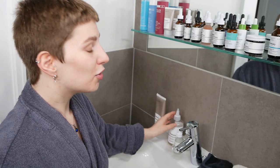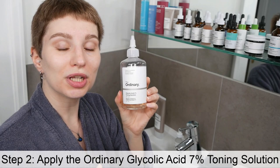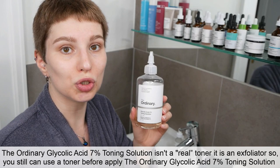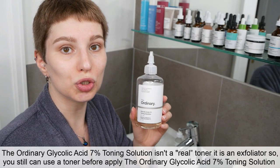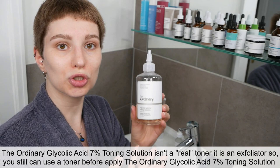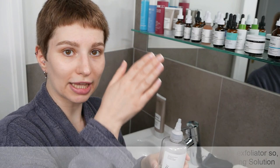Now we can move on to the next step, which is applying The Ordinary glycolic acid 7% toning solution. I want to clarify one thing: The Ordinary glycolic acid is an exfoliating solution — it is not a calming or soothing toner. So if you still want to use a calming toner in between, you can do so, but this product is a solution that's going to exfoliate the skin, not calm it.